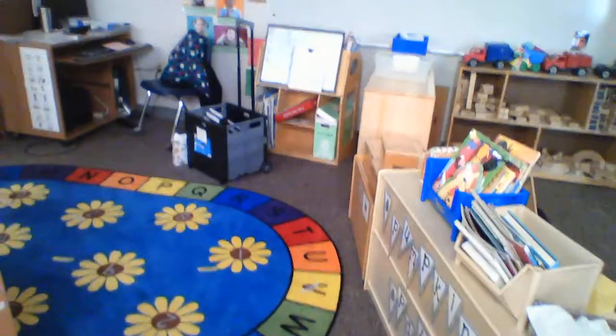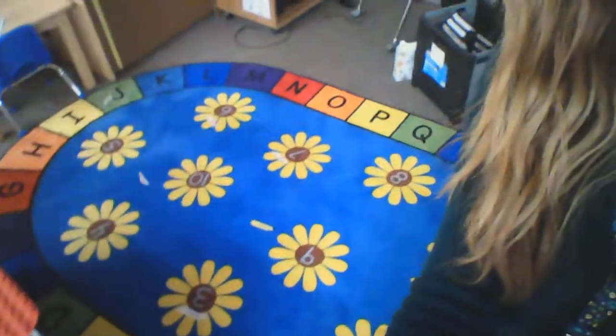This is our magic carpet. We come here every day and we read books. We go over our letters, our numbers, and our shapes, and all your friends will be there. We like to pass the ball around sometimes and be a little silly, and we also do some dancing. That's where you'll be two times a day.